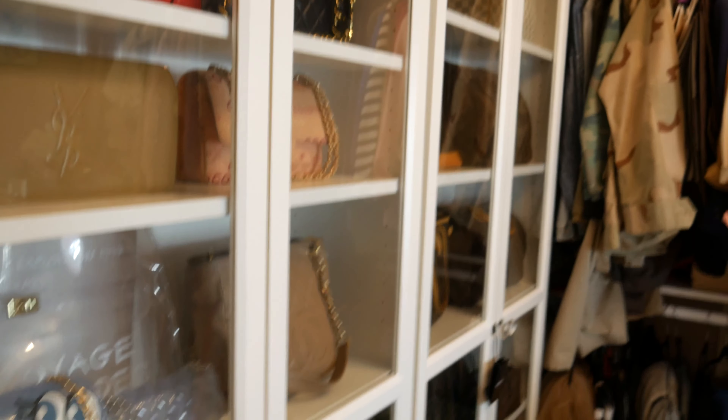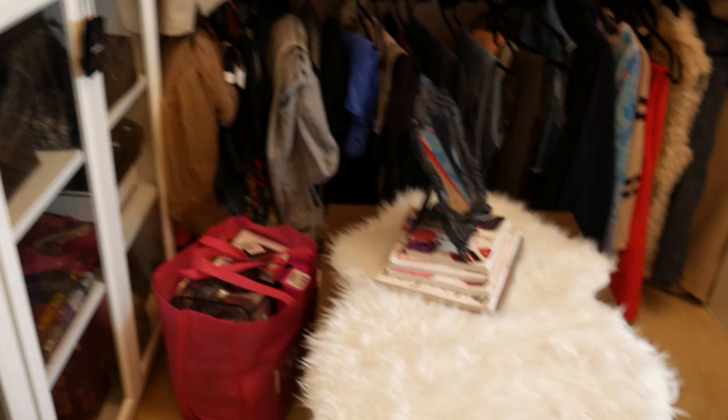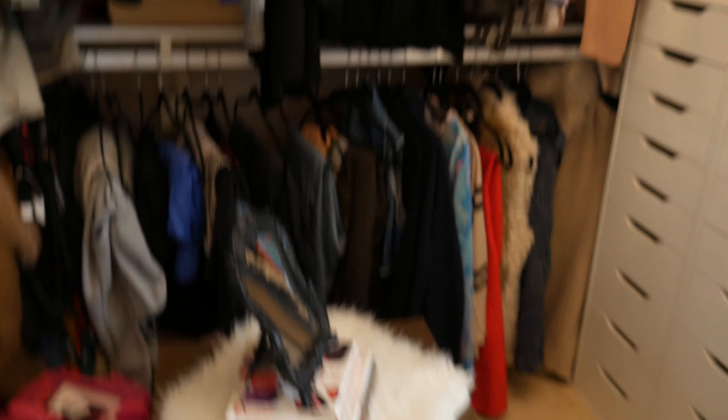Hi guys, it's your girl Crystal Makeup, welcome back to my channel! Today's video is going to be my makeup room tour. As you guys may know, this is my closet. I had to move my makeup room, which used to be my dining room, because Mason was going through all of my makeup and ruining expensive things, and I needed a more enclosed space to film. It was out in the open, and having four kids running by constantly between videos was just not working.